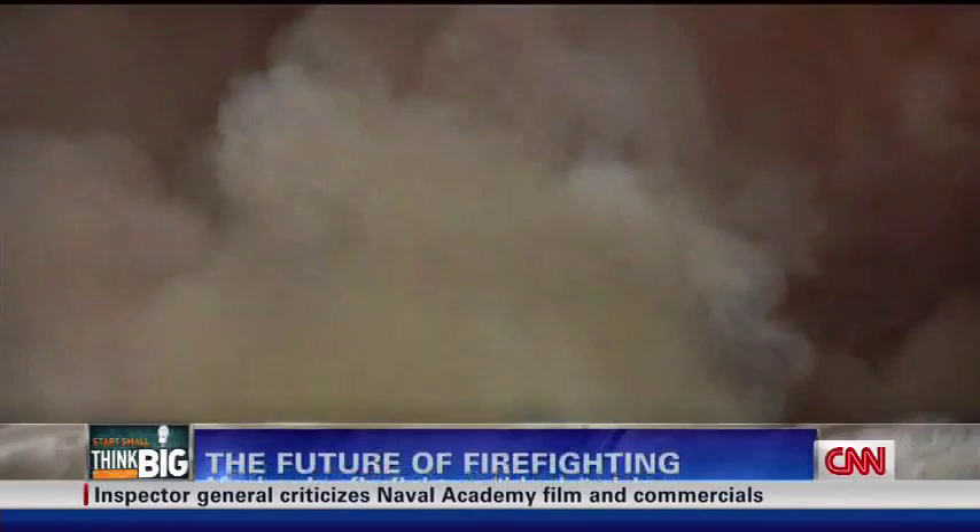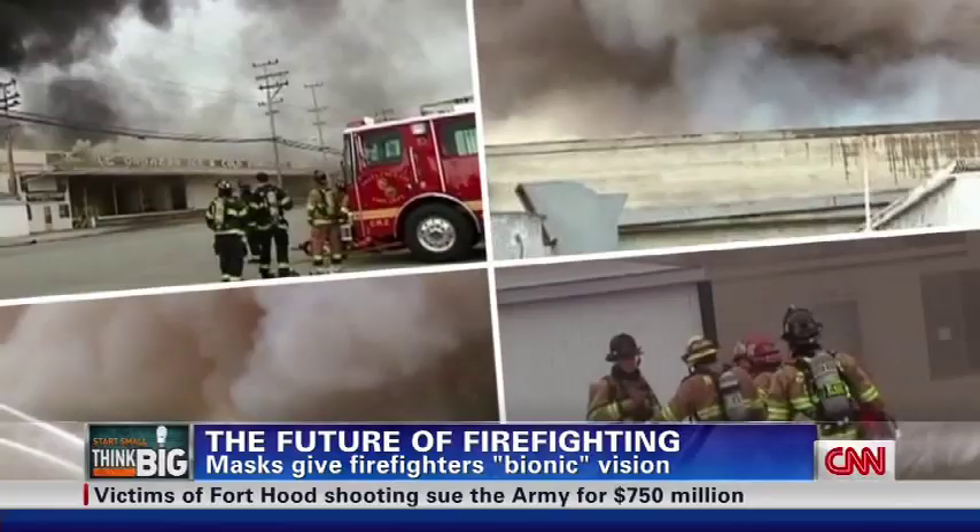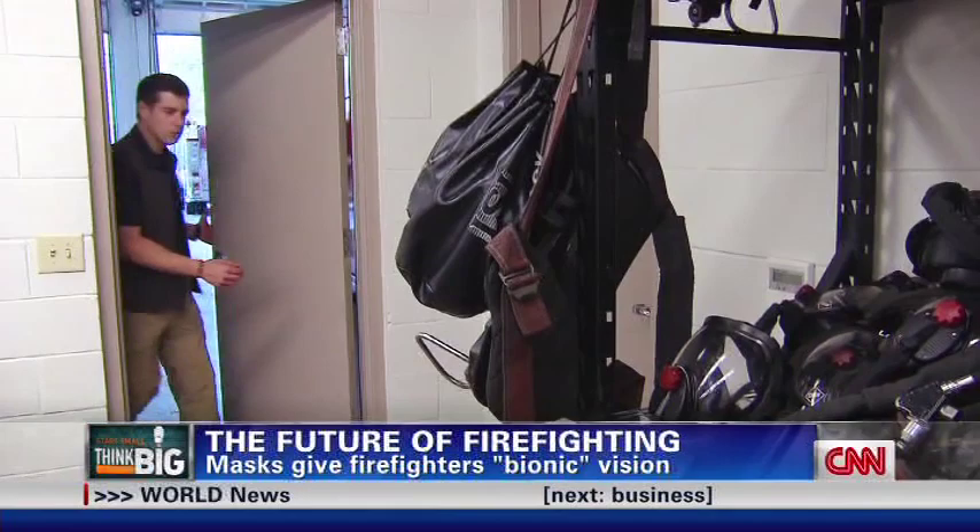Raging flames, rooms full of smoke — the working conditions of firefighters. You can't see anything, you can only hear things, but it's still very confusing. Complete blackout. It's hazardous situations like this that they train for. But perhaps the thing that could really make a tremendous difference in the life and safety of the firefighter is the equipment they use — and that's especially true when talking about the mask firefighters use.